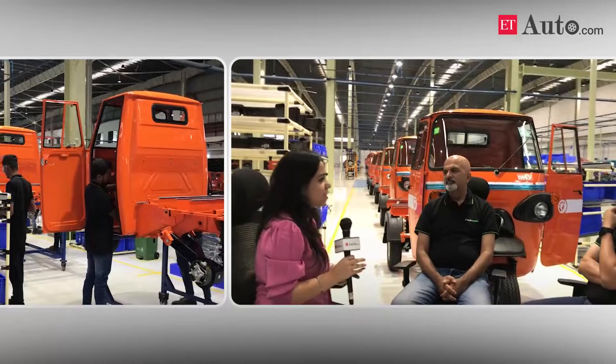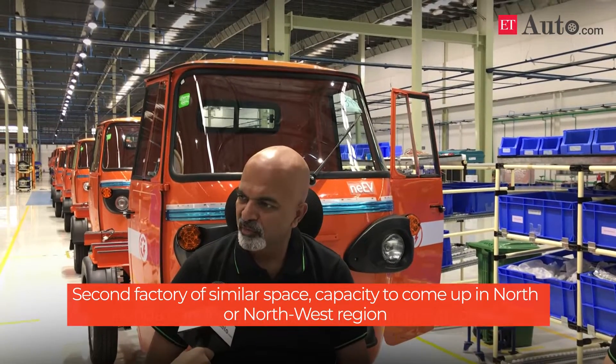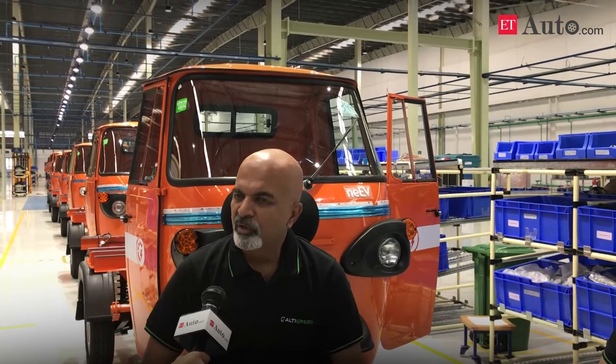You mentioned you don't want to build mega factories and instead want multiple factories in different parts of India. Any plans or locations zeroed in on? We are expecting our second factory — around similar size with similar capacities — to come up most likely in north or northwest India. We haven't zeroed in on a location yet and are still discussing with different states. We hope to take a decision in the next six months.